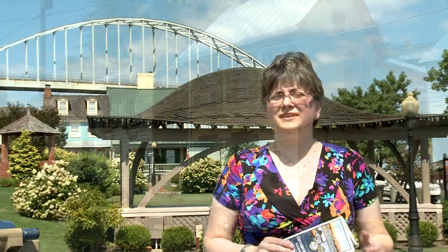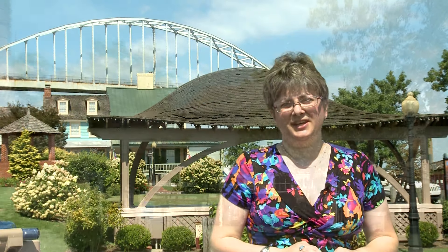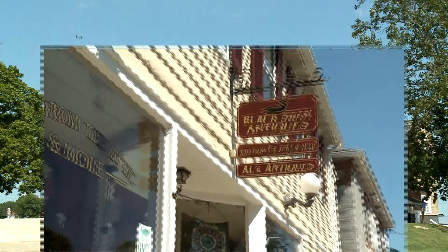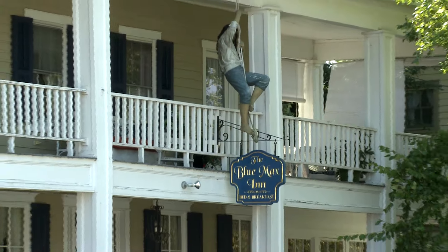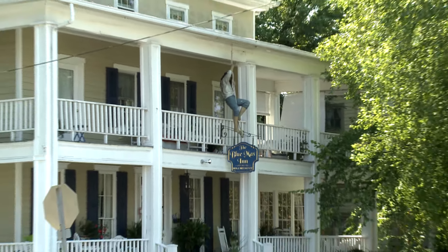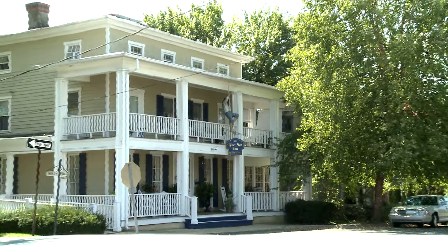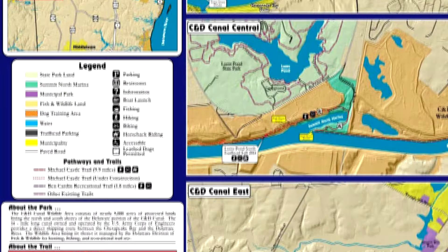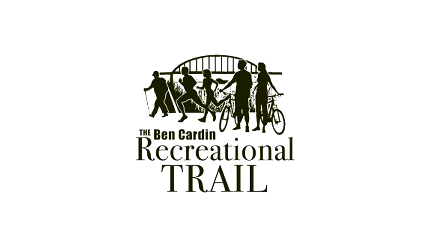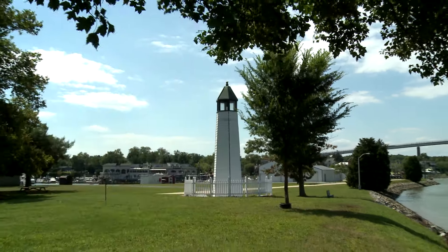It's a great place to go, including the C&D Canal Museum, shopping, wonderful dining, and you could even stay at one of the bed and breakfasts here in town. One of the new exciting features here in Chesapeake City is the Ben Carden Recreational Trail — a great day for people to walk or bike along the C&D Canal.